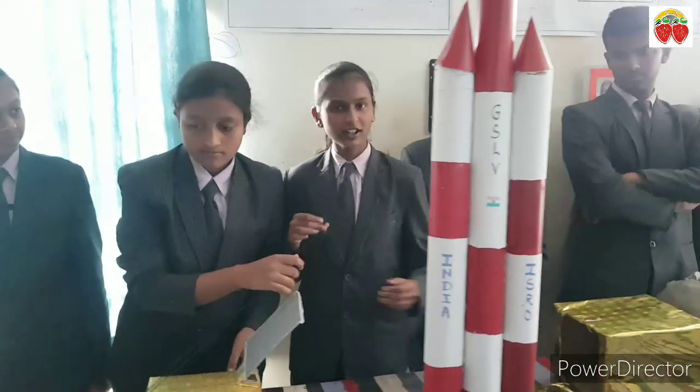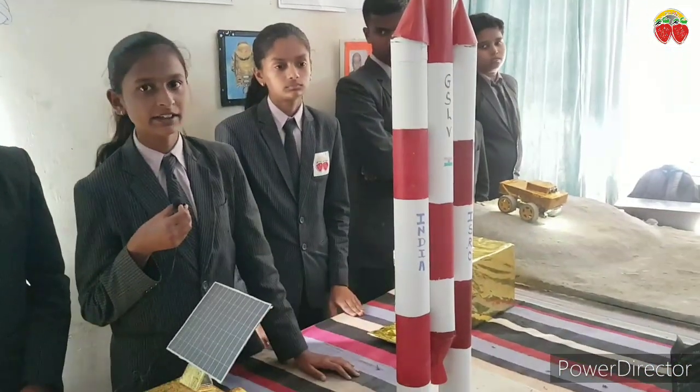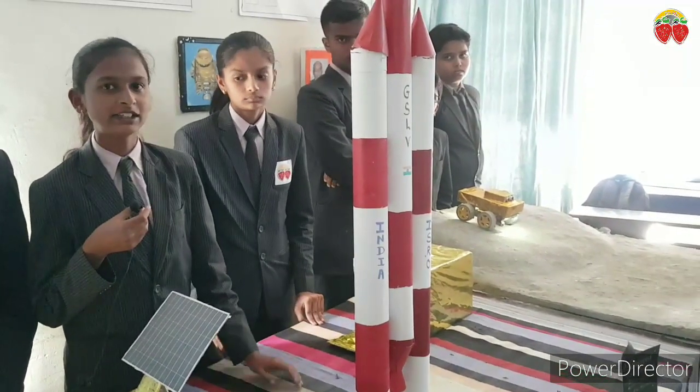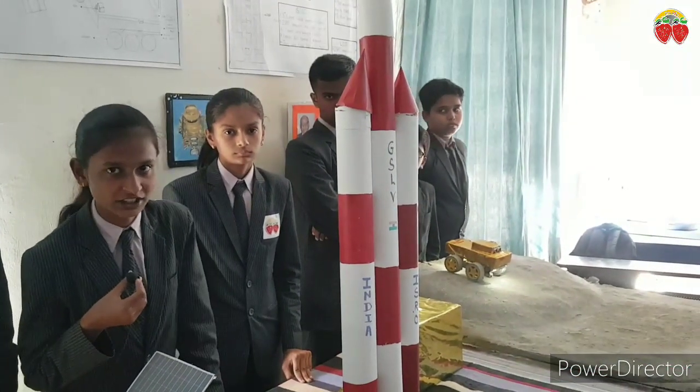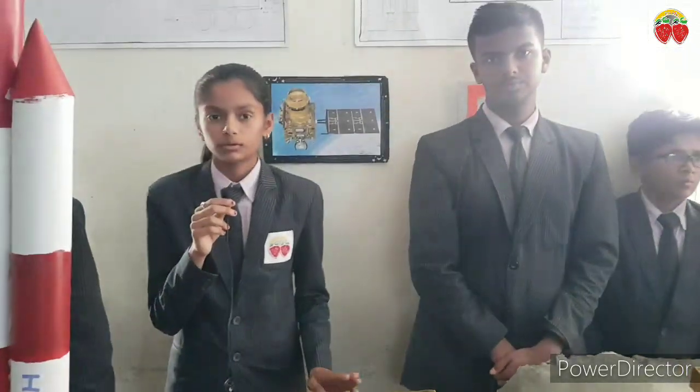These two are the liquid boosters which helped the rocket fly in the air. The first experiment with GSLV Mk3 was on 18 December 2014 and it was successful.